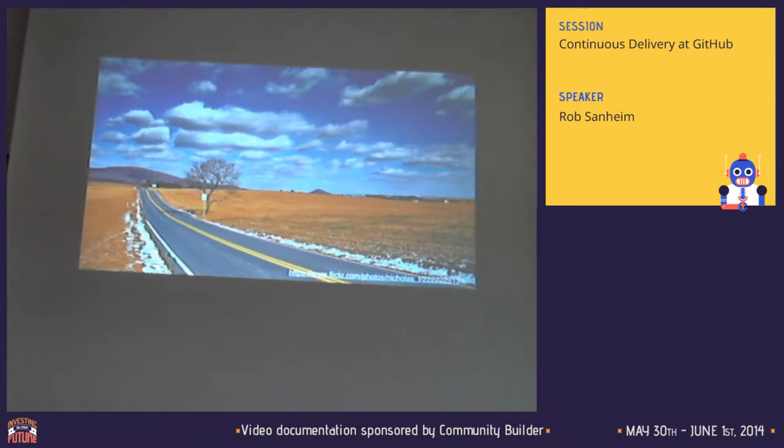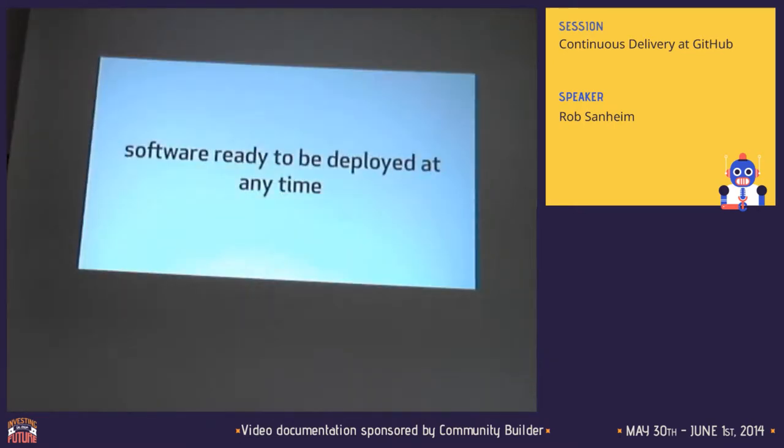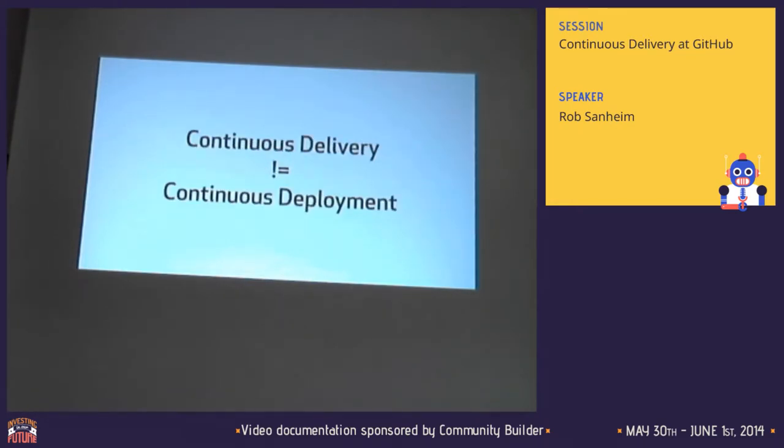So what is continuous delivery? One good definition I've heard is it's software that's ready to be deployed at any time. What this means for us at GitHub is basically your master branch is always deployable — the build is always green for master. If it's not, everybody's freaking out because it's a big deal. You could at any point push that out to production. It doesn't necessarily mean that you are always doing deployment. There may be good reasons to stop the line and say we're not deploying each change that goes out to master today. So continuous delivery is not necessarily continuous deployment.